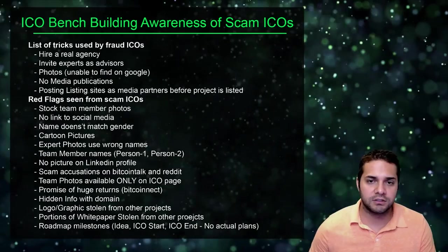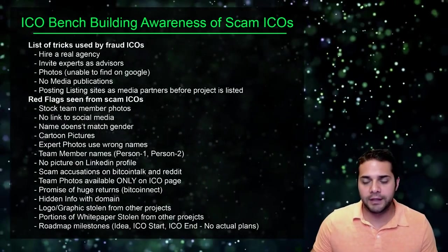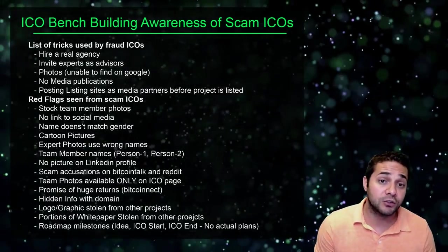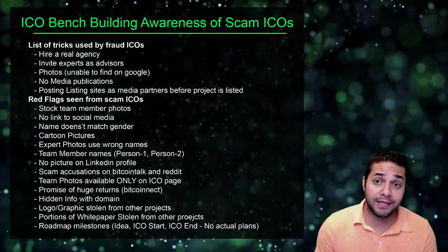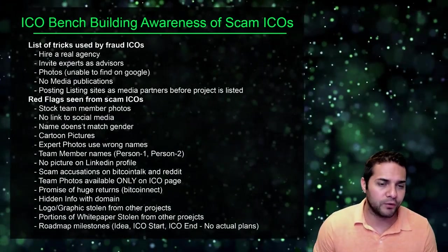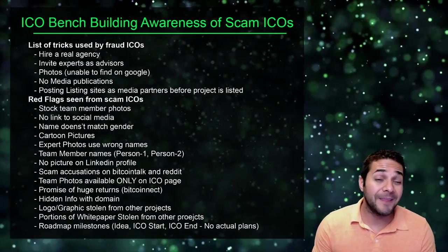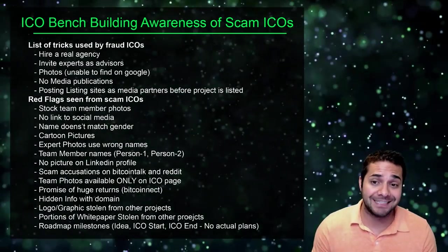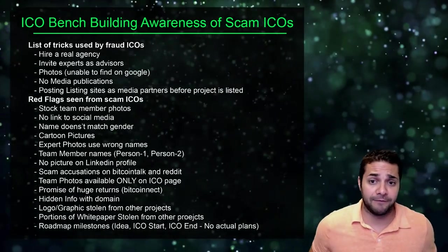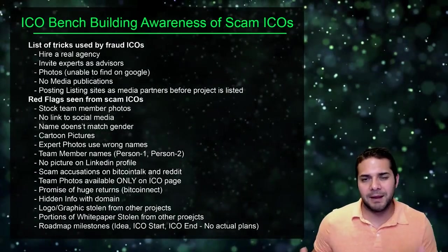I really like this post from ICOBench — it gives new investors a clear indicator of when to do more research and decide whether a project is worth investing in. Always do your own research. Don't blindly invest because an ICO review site gave it a 4.6 out of 5, or because a YouTuber thinks it's amazing — they might be getting paid.